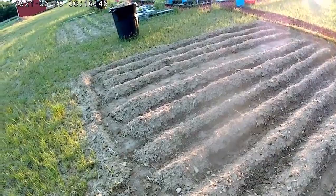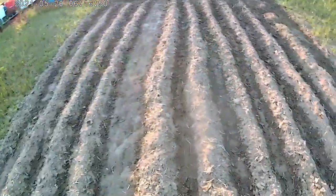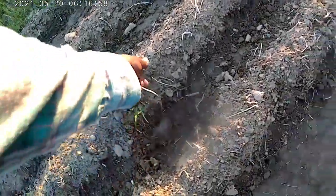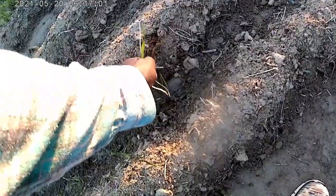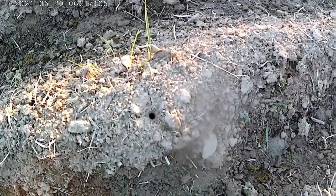This is the tomatoes and peppers plot, and the only thing that is up is a fake morning glory and some grass. Looks like something burrowed in here.